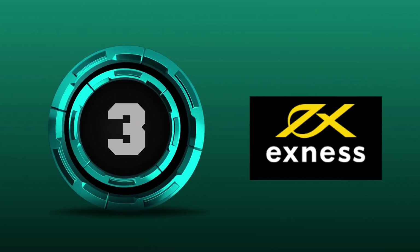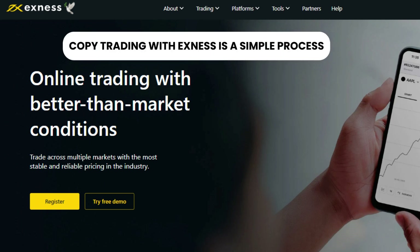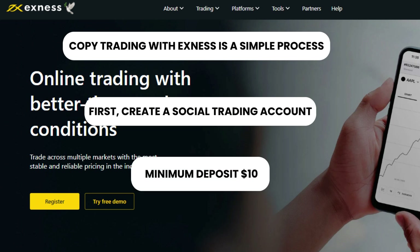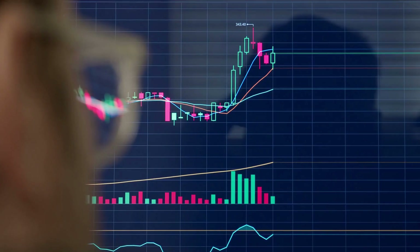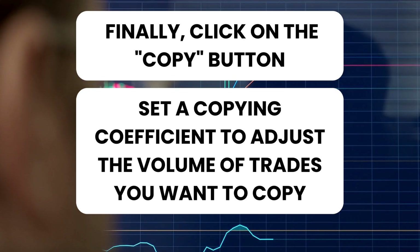Copy Trading with Exness is a simple process. First, create a social trading account with a minimum deposit of $10. Then, browse through the list of strategy providers and select one that you want to copy. Finally, click on the Copy button and set a copying coefficient to adjust the volume of trades you want to copy.